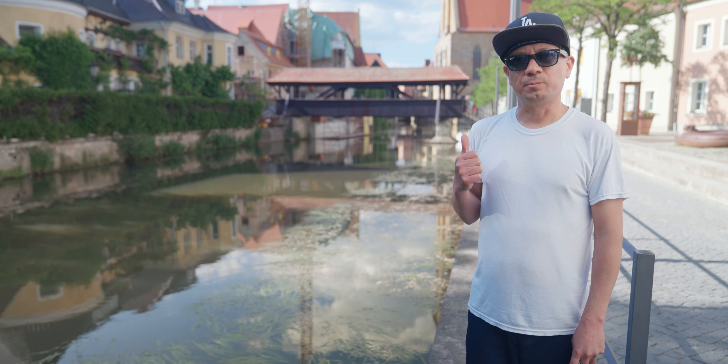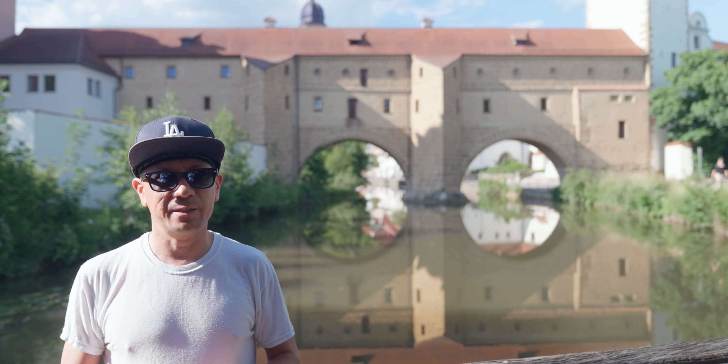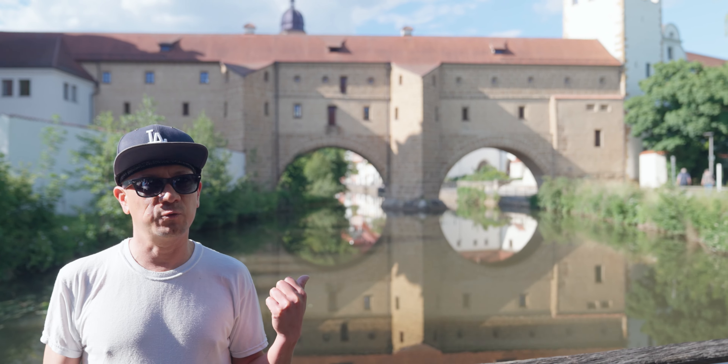The ship bridge is the berth for barge trips. The most prominent landmark in Amberg is Stadtbrille, which is the town's spectacles — it looks just like spectacles over the Vils River.